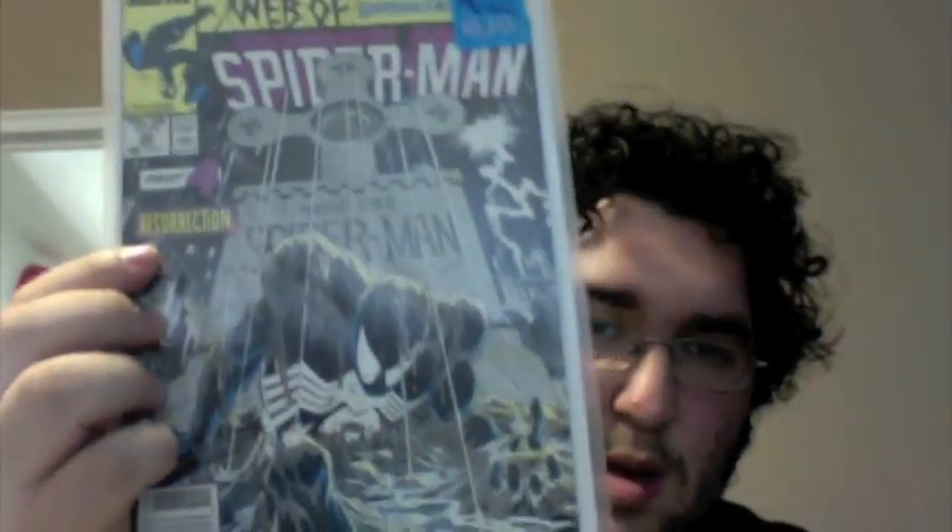Here I have Amazing Spider-Man number 379, Maximum Carnage part 7 of 14. Amazing Spider-Man number 380, Maximum Carnage 11 of 14. These ones I got for about $3 each. And here I have Web of Spider-Man number 32, Part 4 Resurrection, for a dollar. It's a good buy actually, and I like the cover of this a lot.